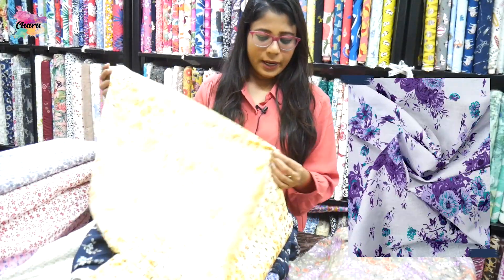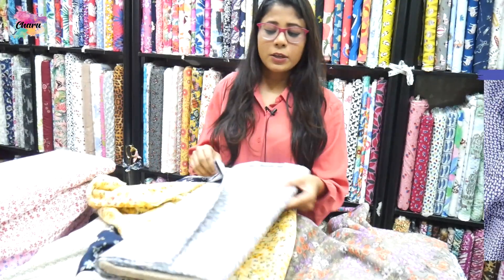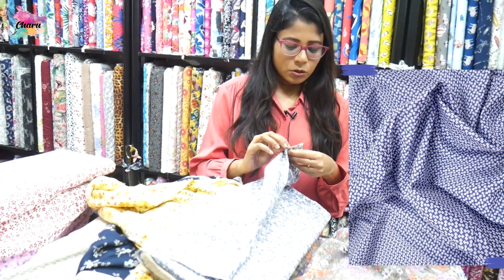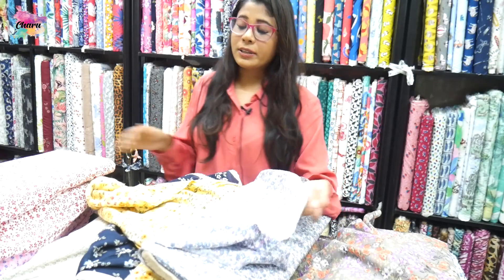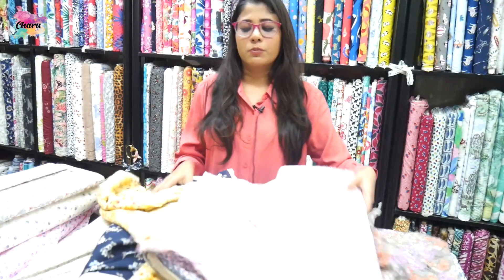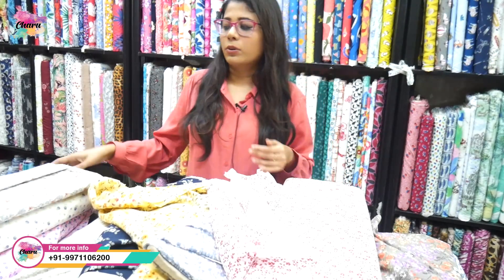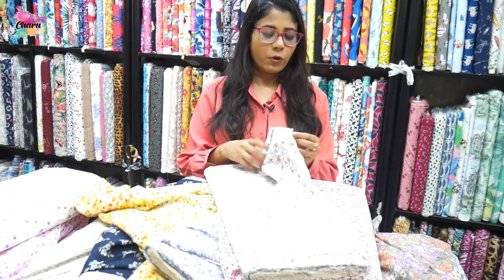These are all floral prints, all for kids. It also has cotton cambric, which is more than 60 to 80 GSM. You can find both cotton cambric and cotton boil on the website. Remember, the GSM range is 60 to 80 GSM. Kids' dresses, blankets, and nappies are all made from cotton boil and cotton cambric.